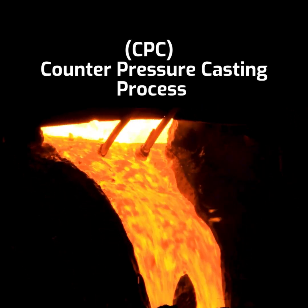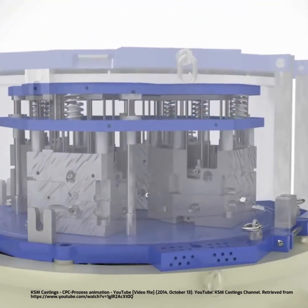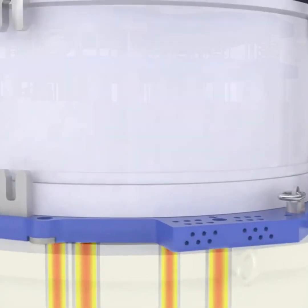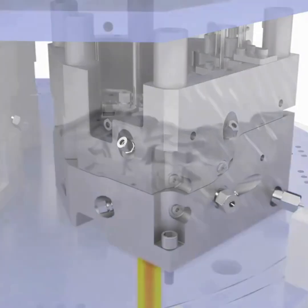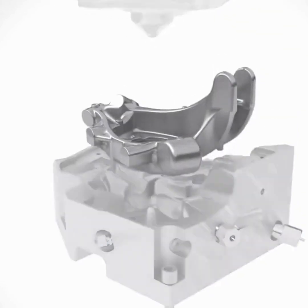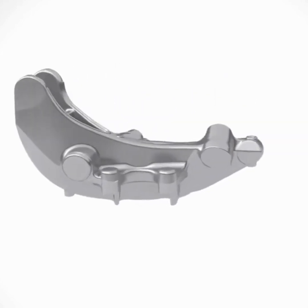The CPC process begins with the mold placed inside a hermetically sealed chamber. The furnace and chamber are simultaneously pressurized, and then the furnace pressure is increased further to drive the molten alloy into the mold cavity. This allows for filling and solidification under higher pressures, leading to improved casting quality. After solidification, the casting is removed from the mold.